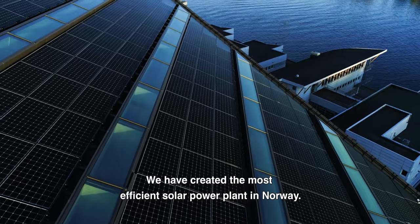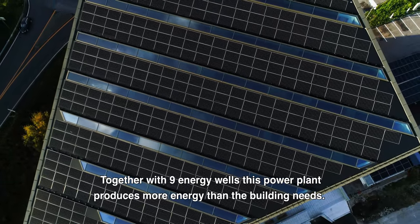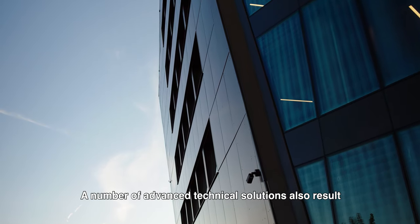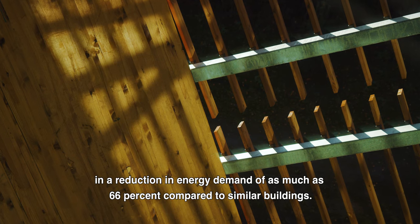We have created the most efficient solar power plant in Norway. Together with 9 energy wells, this power plant produces more energy than the building needs. A number of advanced technical solutions also results in a reduction in energy demand of as much as 66% compared to similar buildings.